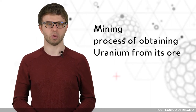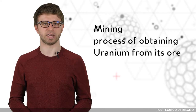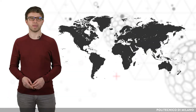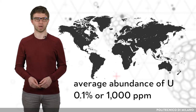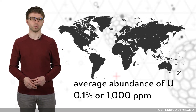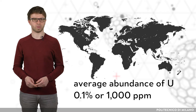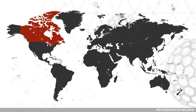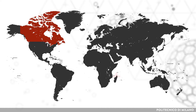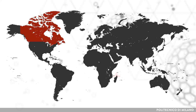Milling of uranium is a process of obtaining uranium from its ore. In the richest world's mines, the average abundance of uranium is 0.1%, or 1000 ppm. However, in Canada, some mines have vast amounts of ore with an average grade of up to 20% uranium. Based on this, Canada is the second largest producer of uranium after Kazakhstan.